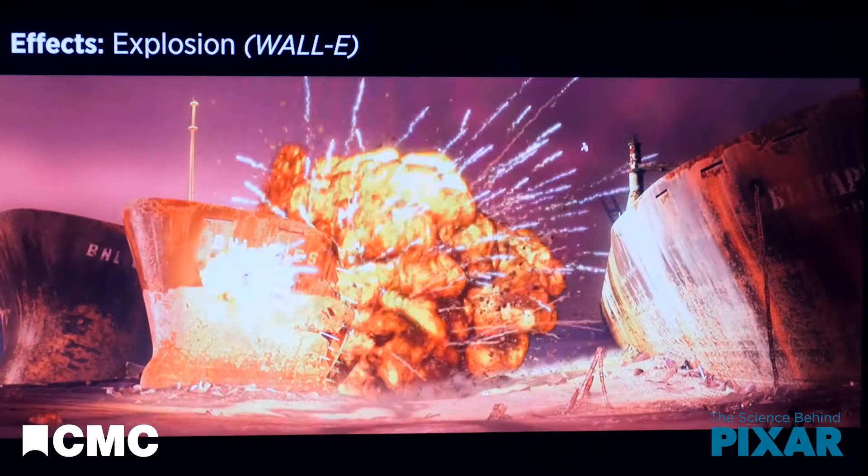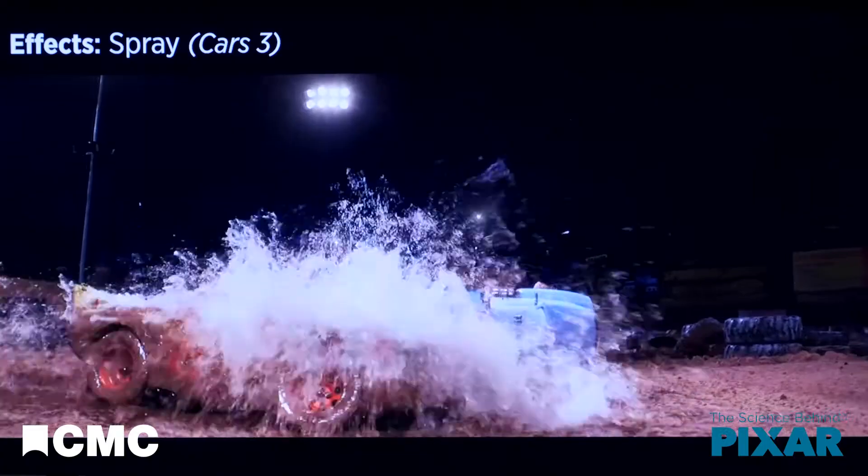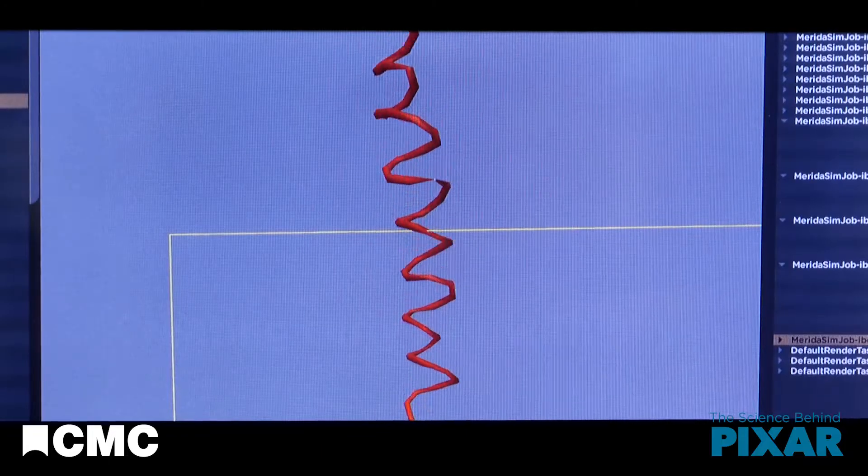Some things would be tedious, difficult, or impossible to animate through rigging and keyframes. Water, fire, smoke, moving hair, and more are simulated instead.